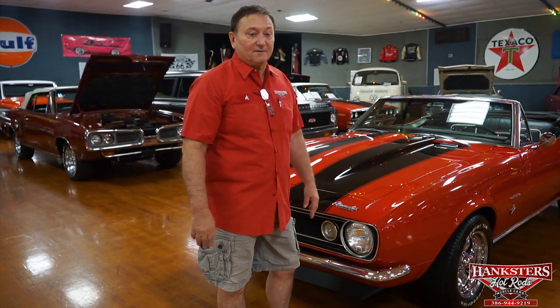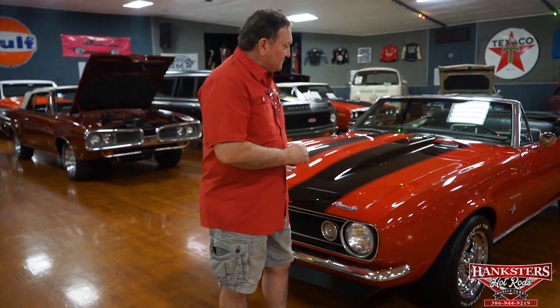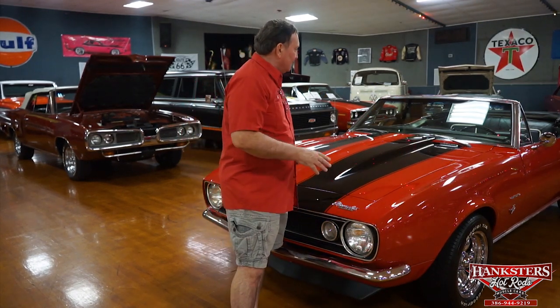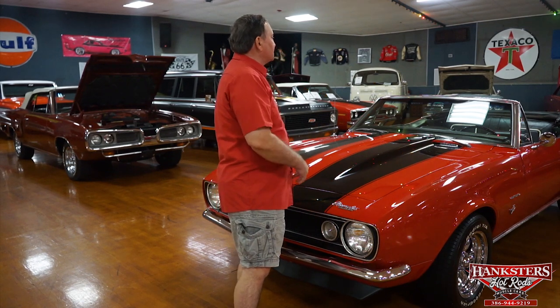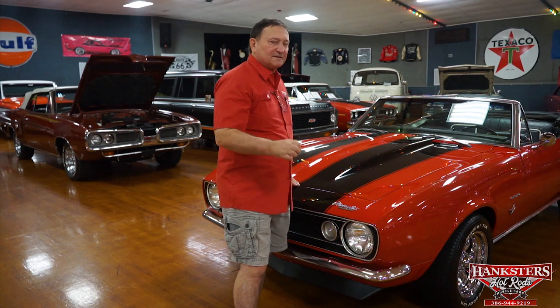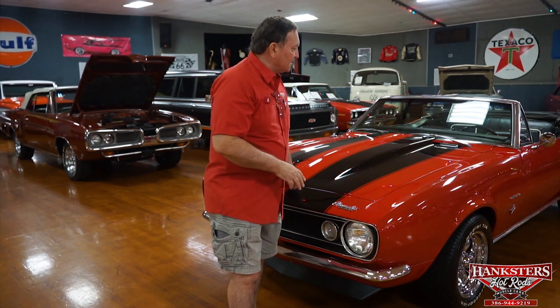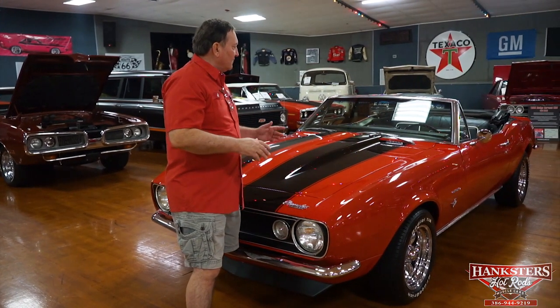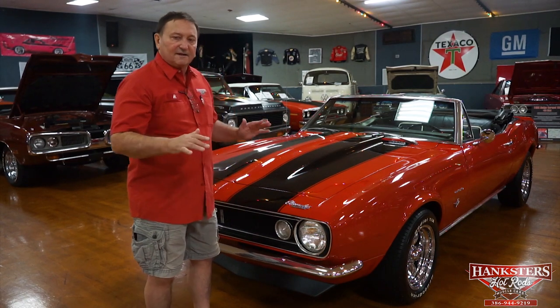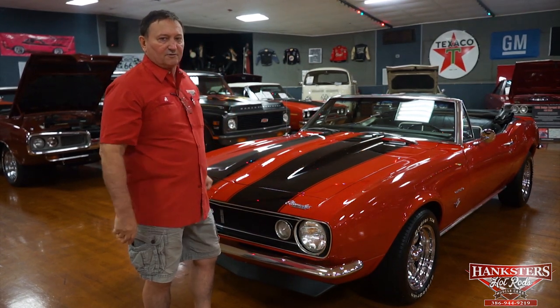Hi, you're at Hangsters in Daytona Beach, Florida, and today our special guest is a 1967 Camaro. It's somewhat of a base car as it started life, and we dressed it up to look as it does now. It has a cowl induction hood, a front spoiler, rear spoiler, and Z28-style striping, so it's got a lot of pop instead of being a plain Jane looking car. It still retains its original style driveline — automatic shift, power steering, power brakes — a fantastic car to drive with a lot of look to it.